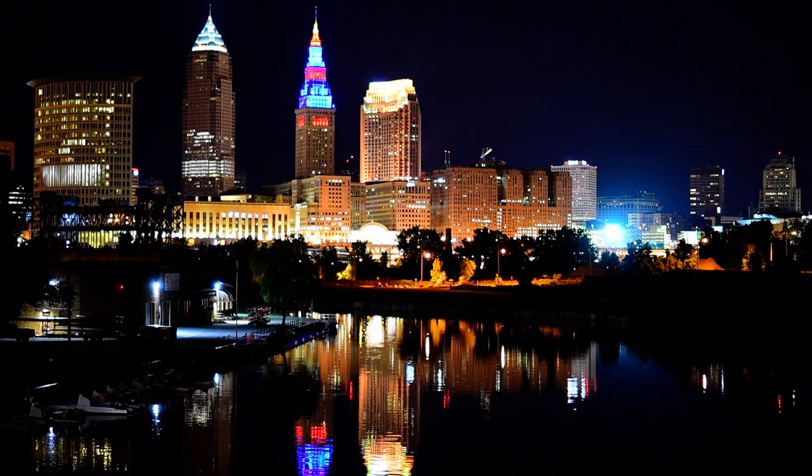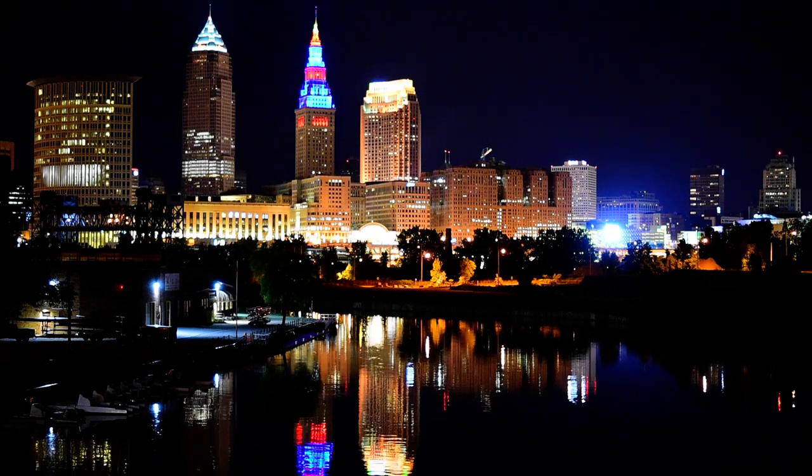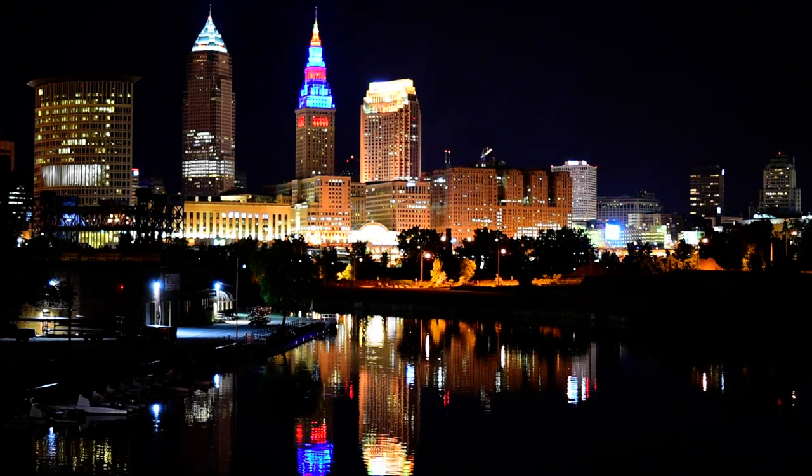I'm magnifying focus on the screen on the back for the still shots, and I'm focusing on those windows on the terminal tower — the Key Tower over there. You can get a really precise focus that way. I magnify all the way in, so I can't wait to see how sharp they are.